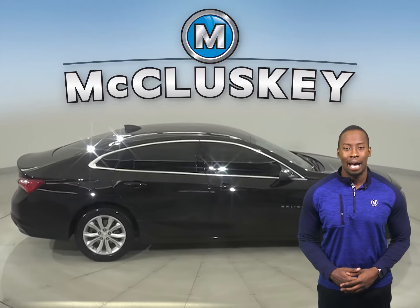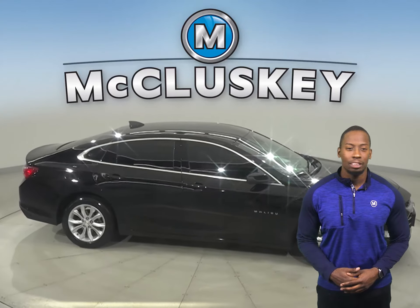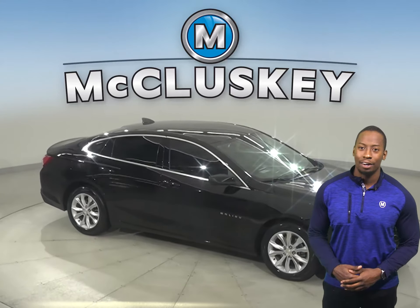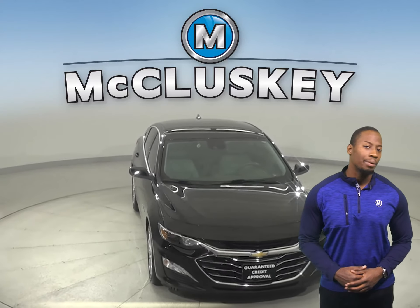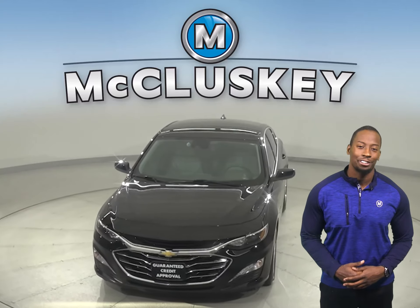You'll be happy to know that it's past our 172-point inspection and is more than ready to get back on the road. You can be the one to take this Malibu back on the road, and go ahead and give it a try with our free 48-hour test drive.